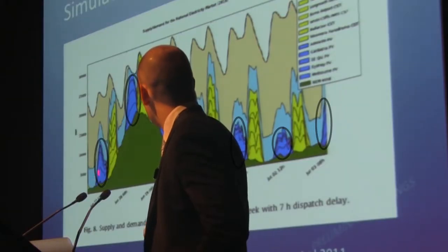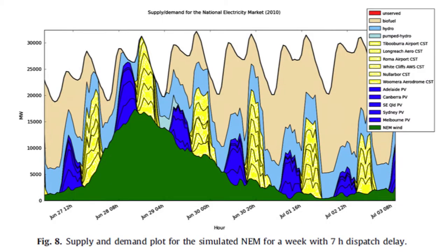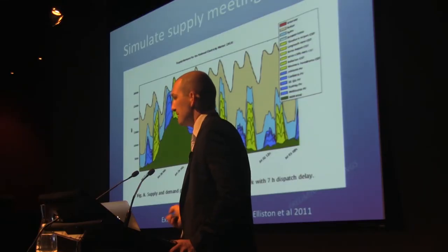The dark blue here represents solar PV. The yellow here is concentrating solar thermal with storage. Blue is the hydro, which leaves this fellow here — and that's biomass.